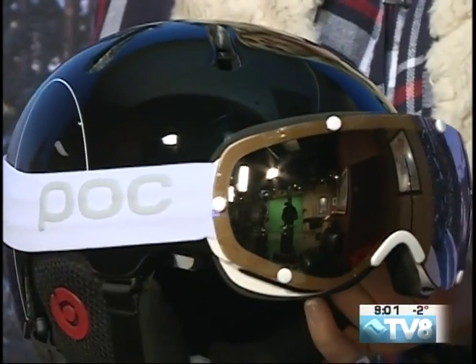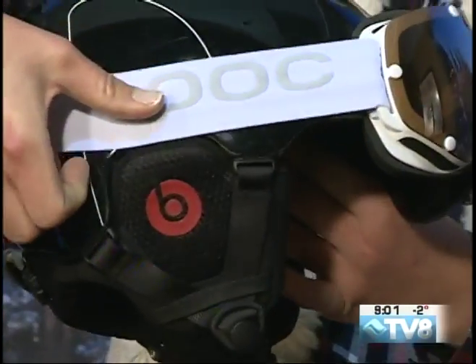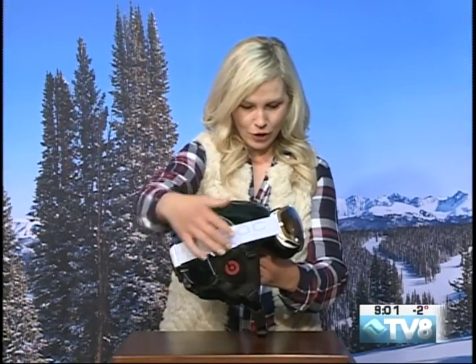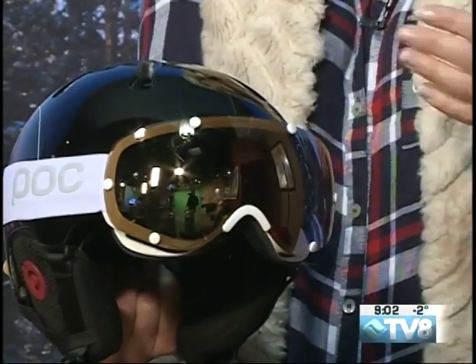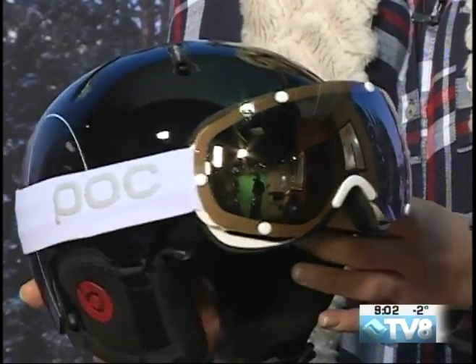Then of course there's this beautiful POC goggle setup to go along with the helmet. Not only do you have the goggle clip in the back of the helmet, but you also have this really nice silicon grip on the inside of the strap, so that's going to help keep it in place. There's also the anti-scratch and anti-fog treated lens by Zeiss that has a spherical shape for a wider field of view, so you can make sure you see everything out there clearly on the hill.